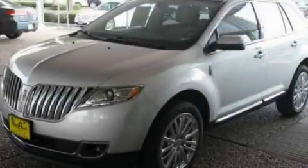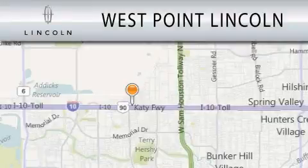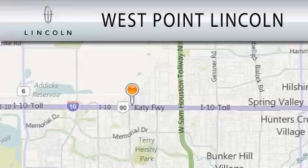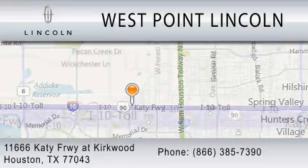Contact us today to schedule your opportunity to see this automobile in person. West Point Lincoln is dedicated to doing everything possible to ensure that the experience you have selecting your next vehicle is as pleasant as possible. We're located at 11666 Katy Freeway at Kirkwood in Houston.